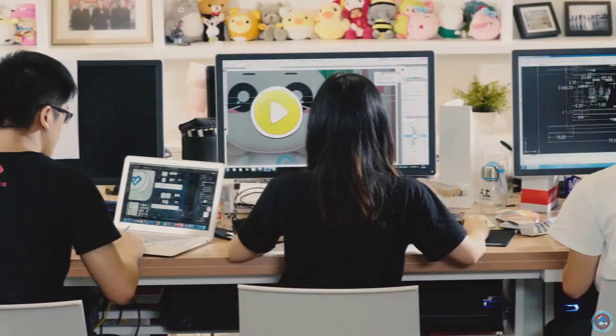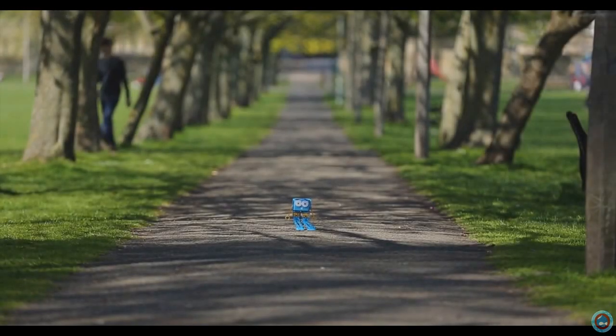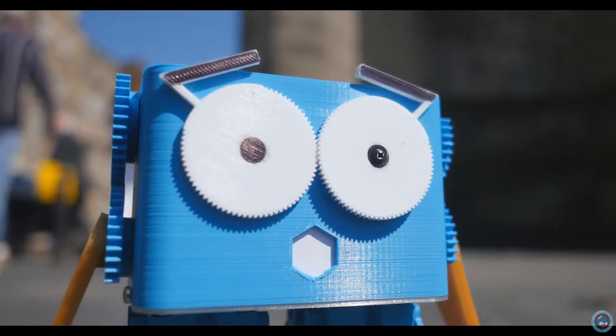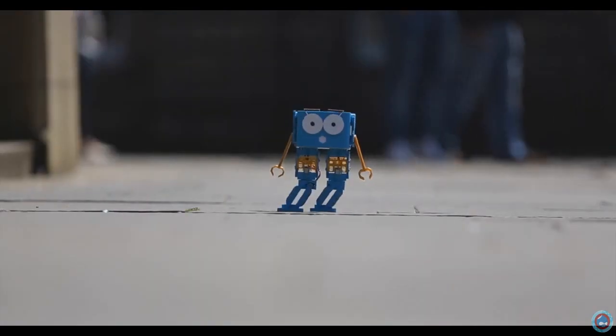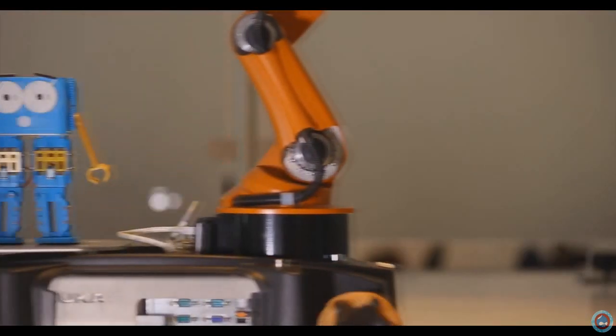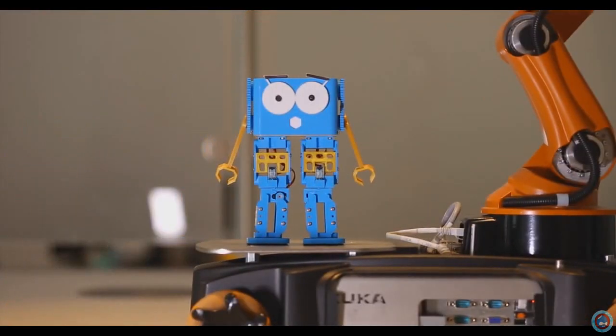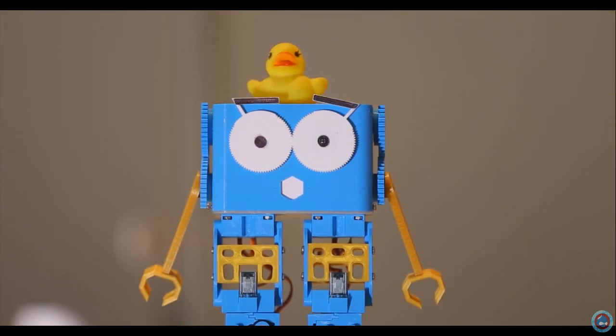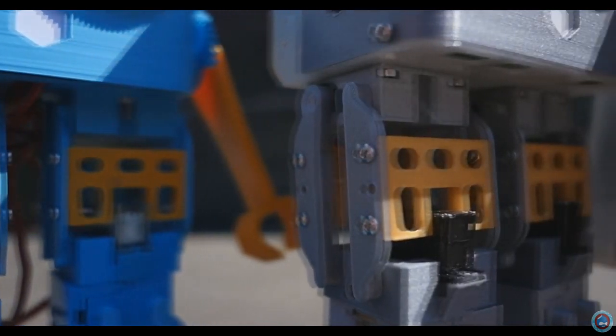We have already finished R&D and small batch production. How do you learn about robotics? Well, the best way is with a robot. We'd like to introduce you to Marty, a fully programmable and customisable walking robot.